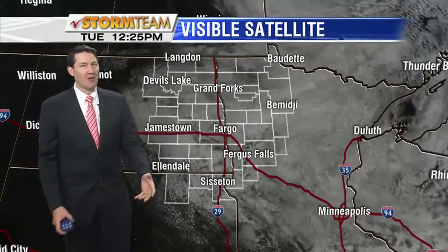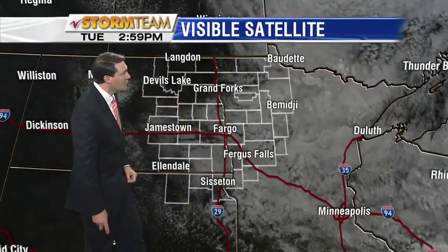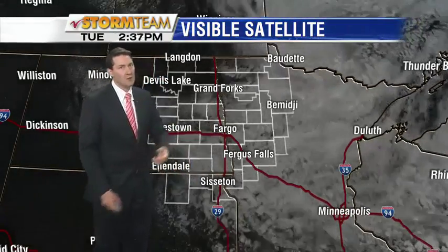Here's a look at the visible satellite. It really highlights those clouds quite nicely — we see quite a bit of cloud cover from Duluth through Minneapolis, all the way out towards Grand Forks. Finally starting to see some clearing, as is the Devil's Lake Basin. In Fargo, a few breaks, but still looks like we'll have some clouds in our area for some time.